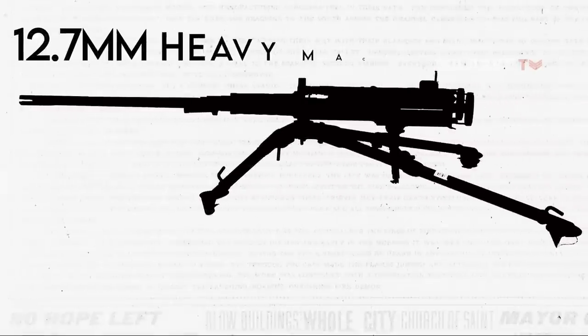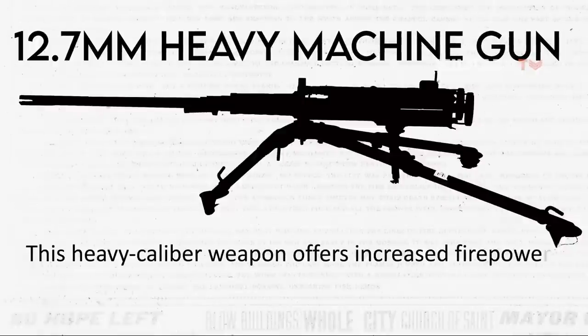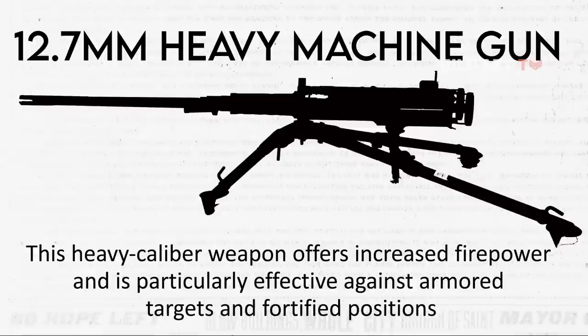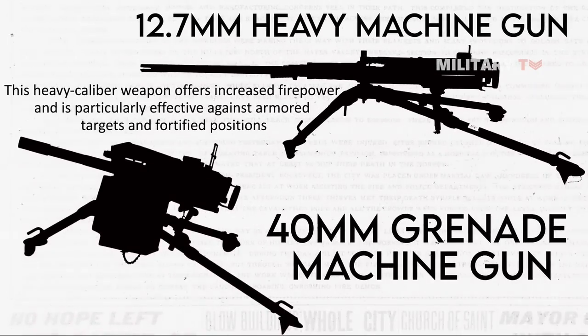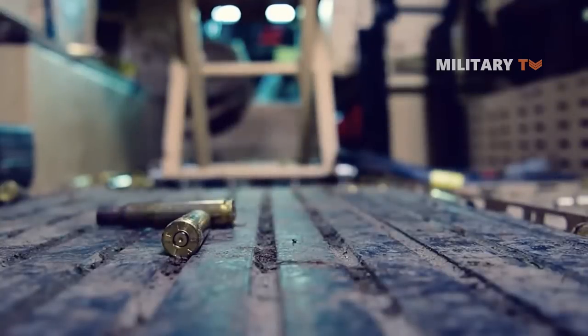It can also be equipped with a 12.7mm heavy machine gun. This heavy caliber weapon offers increased firepower and is particularly effective against armored targets and fortified positions. Another armament option is the 40mm grenade machine gun, with which the Mastiff can engage both personnel and light armored targets using high explosive grenades, offering a balance between firepower and flexibility.